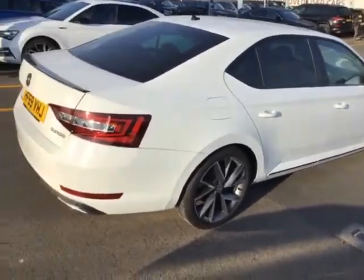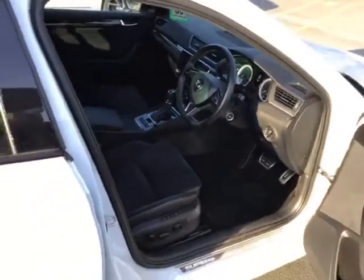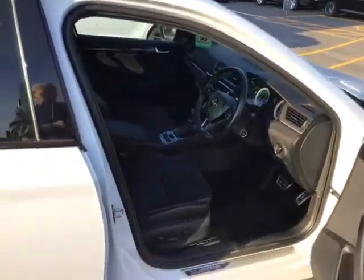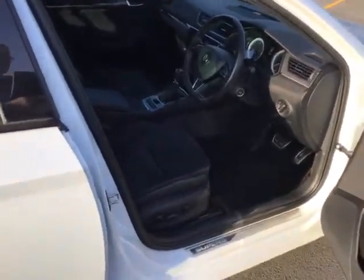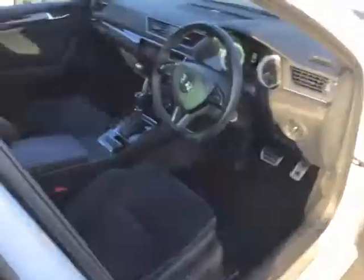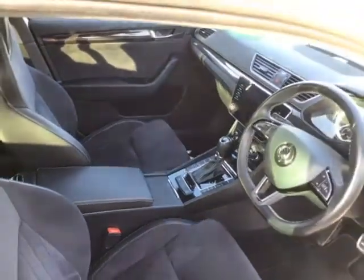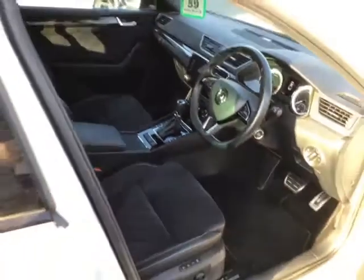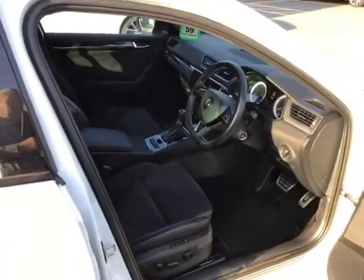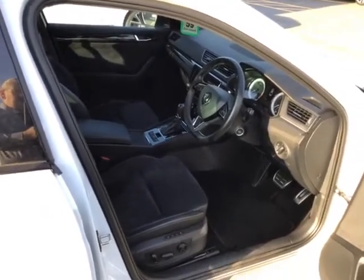We've got front and rear parking sensors on the car. Interior-wise, we've got the heated front seats, the Alcantara trim, 60-40 split seats, and cruise control. It really is a lovely place to be.